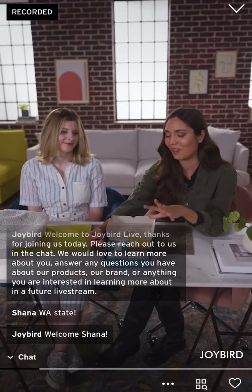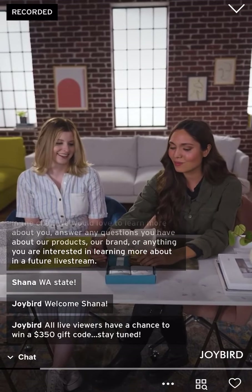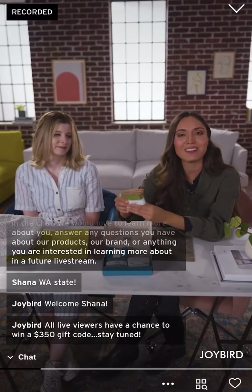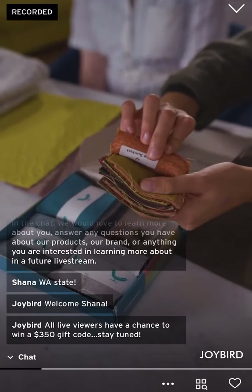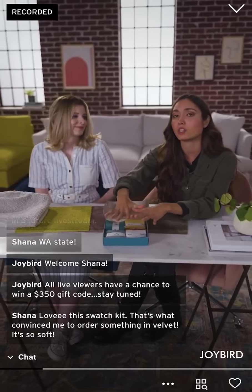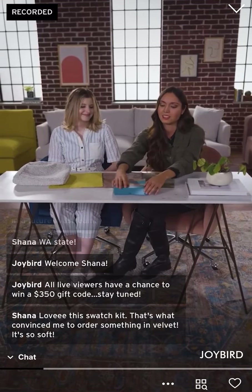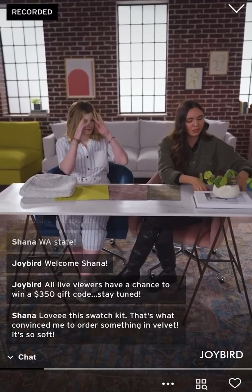These are pieces that are going to be living in your house for a long period of time, so you definitely want to be careful with your selection. What I also love to mention is that this can be really fun to do with your kids — make it kind of a game. There are just so many different swatches, so see how they look in your household in different lighting and different rooms. Again, the swatch box kit is completely free at joybird.com.